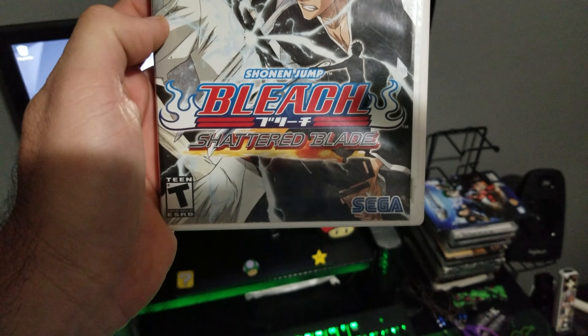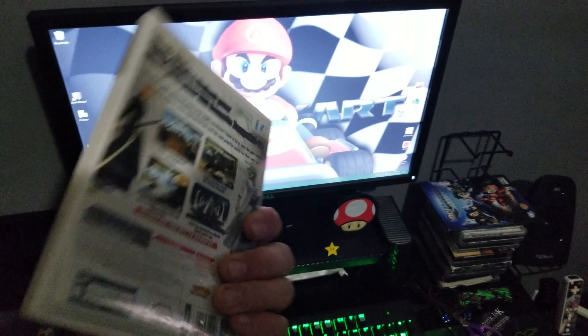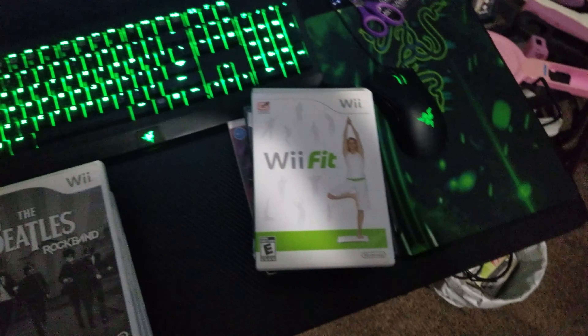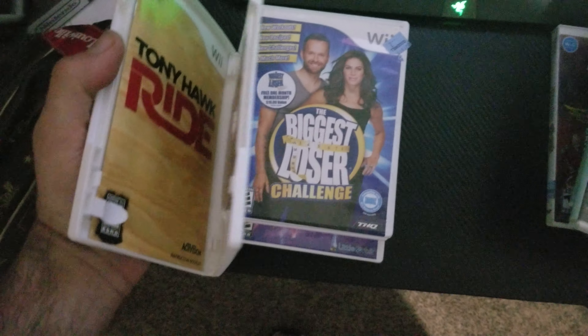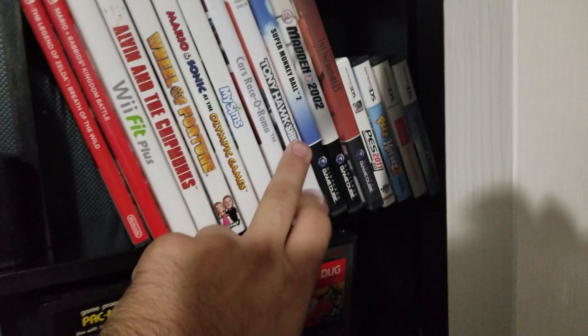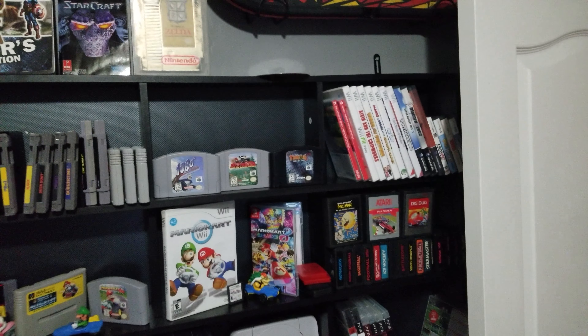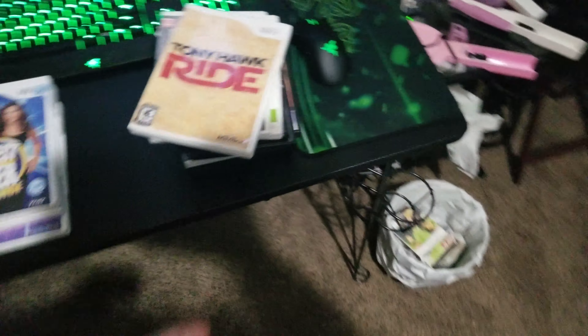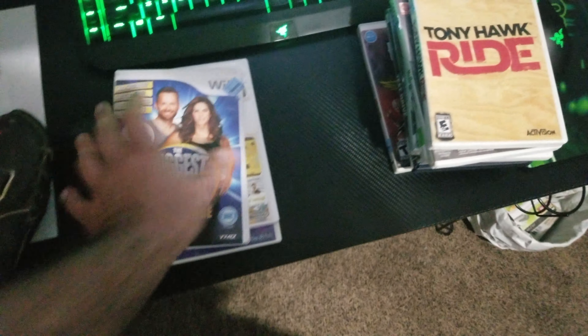I got Shonen Jump Bleach: Shattered Blade, which seemed pretty cool — no manual but the game is there. Wii Fit, that's always a good one to have for the collection. The Beatles Rock Band was pretty cool, complete in box with manual and game. Tony Hawk Ride — I'm not sure if it works with my Tony Hawk skateboard peripheral or not, but I don't really play it with the skateboard anyway. It's a pretty cool shelf filler.